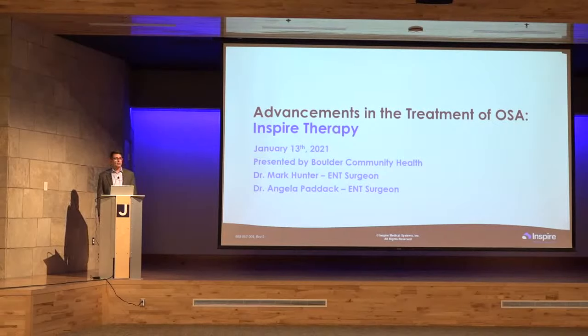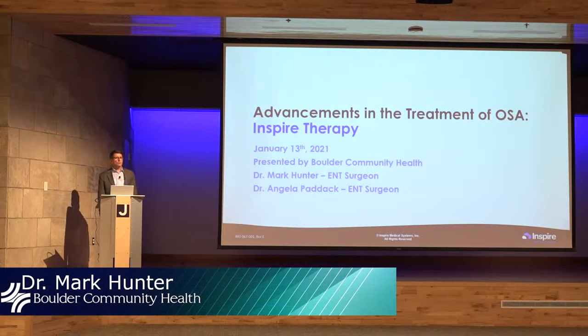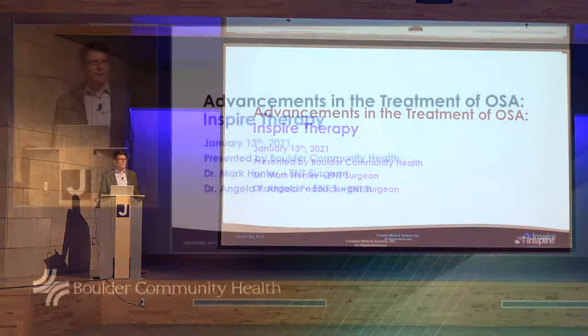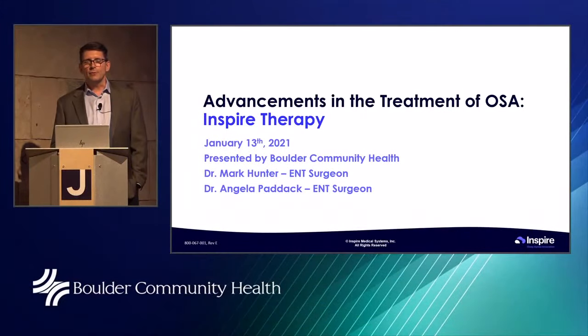I'm Dr. Hunter, and I'm here with Dr. Angela Paddock. We're both — you don't have to worry about saying otolaryngology — you can say ear, nose and throat surgeons. I've been here in Boulder for quite some time with Boulder Medical Center, and we're happy to talk to you tonight about Inspire Therapy. It's one of the newer treatments we've been offering for sleep apnea, and we've now had a large series of patients who've been very successful with it. We're happy to bring it to Boulder and help patients in this region, all of Boulder County and North Denver.